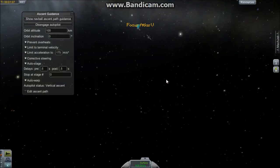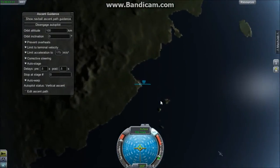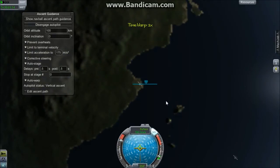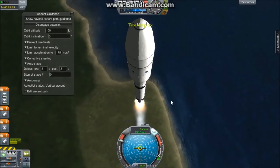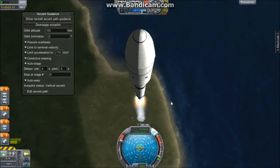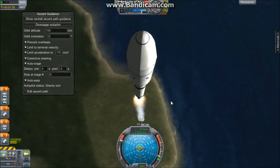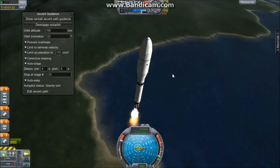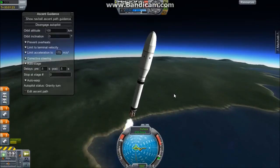We're at just about eight kilometers now, and the current apoapsis of this rocket is 10 kilometers, also climbing. We're at 9.5 kilometers altitude and our gravity turn will begin shortly. Mark — 10 kilometers. Our gravity turn is now beginning. The rocket will slowly turn to gain centrifugal force so we can get into orbit around Kerbin.